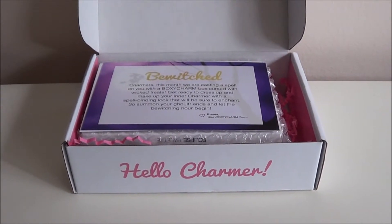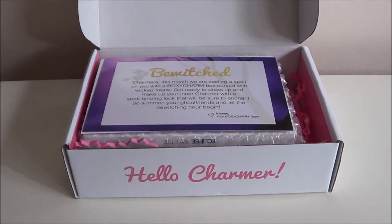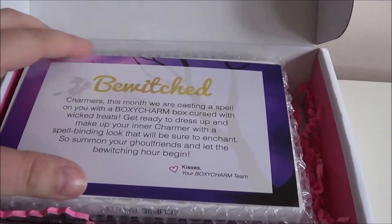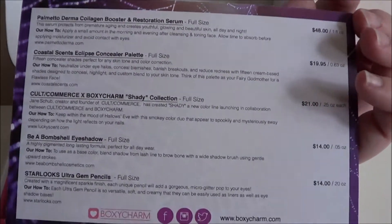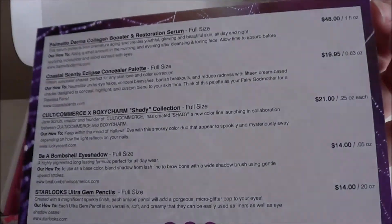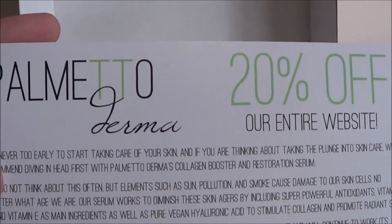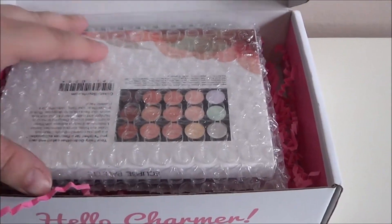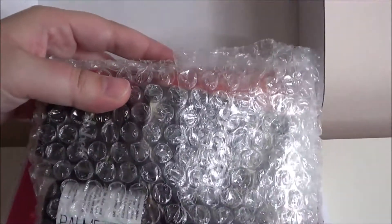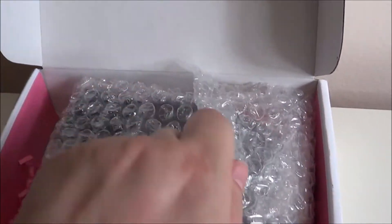I just got in BoxyCharm just in time for the end of the month. The theme is Bewitched, and it's got the list of stuff with prices, and a coupon for Palmetto Derma. It all comes in this box here, so let me open that.